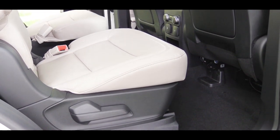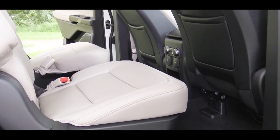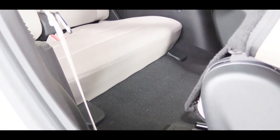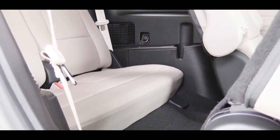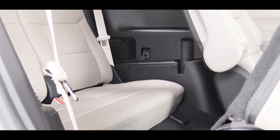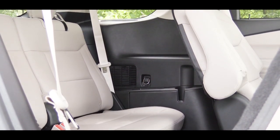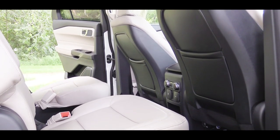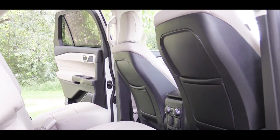For seating, the maximum capacity is seven. The third row always comes with two seats — there is no third-seat option back there like some competitors. Most configurations come with six seats: driver, passenger, captain's chairs in the middle, and two in the back. You can add a center bench for the second row for around $500 if you need that extra person.